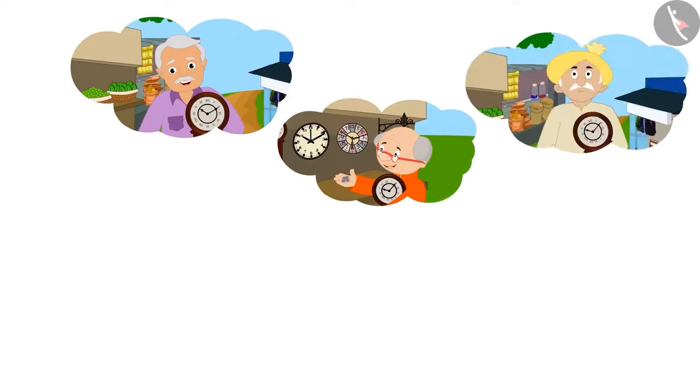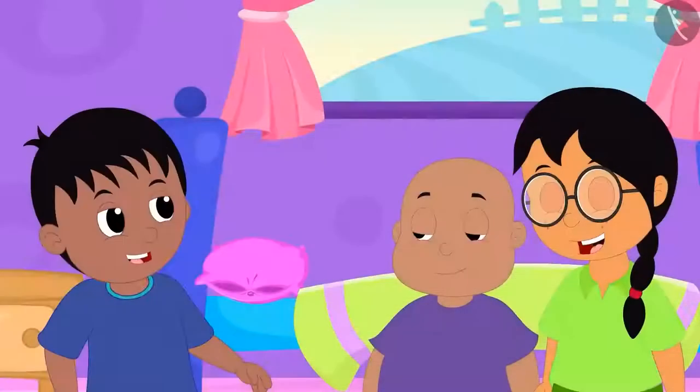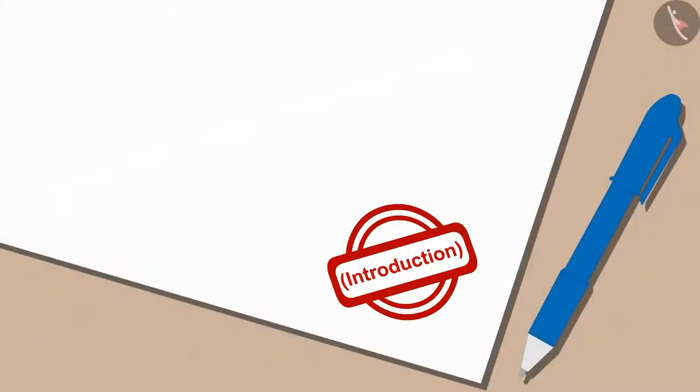When Raju, Bablu and Minu realized that all their grandfathers had bought the clock for only 1 rupee, they started laughing loudly. Children, in this video we learned to convert rupee to paise. In the next video, we will learn more about it with some interesting examples.